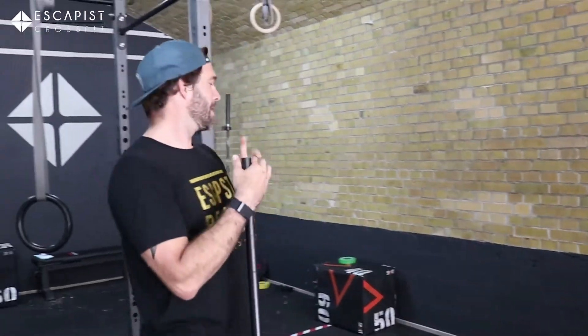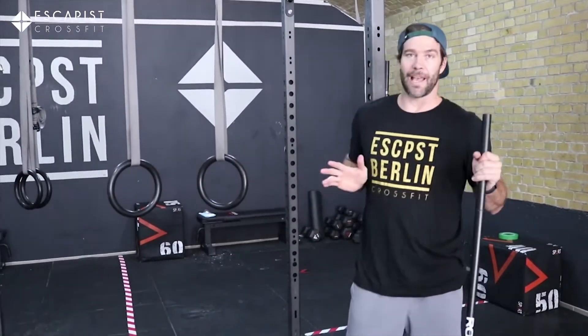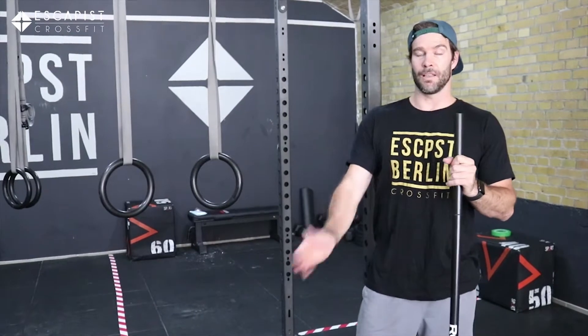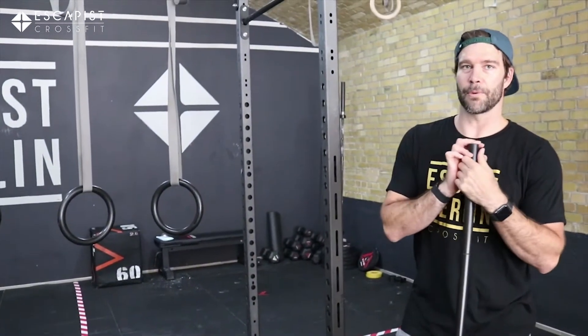Today on the menu we're gonna have JT — that's 21-15-9 of strict handstand push-ups, strict ring dips, and strict push-ups. A lot of work for your chest, ready for Friday — going clubbing if there's any club in the world open at the moment.